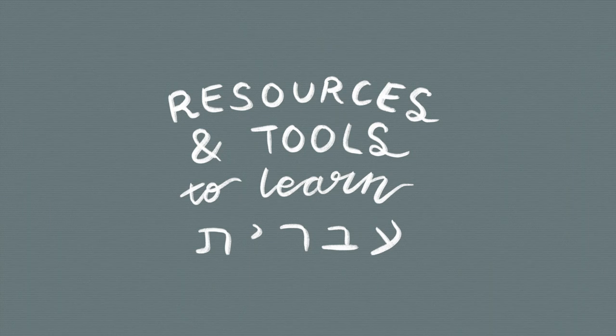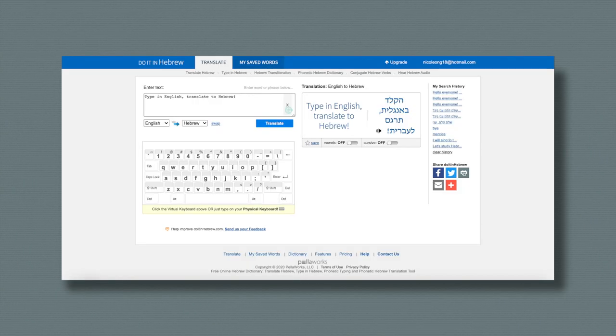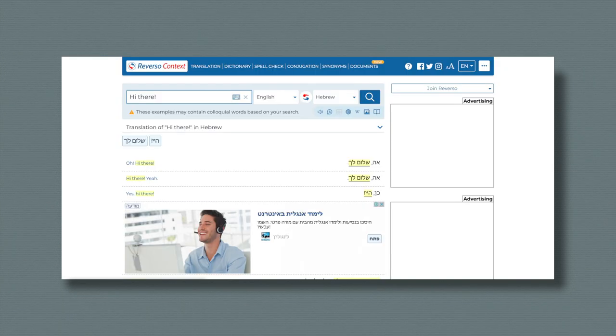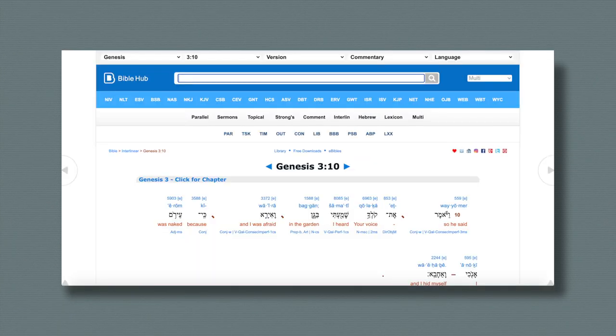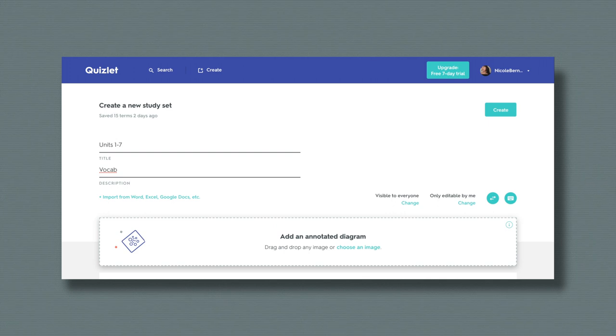But in modern Hebrew, especially on websites like Google Translate, they don't show the vowels, so I do struggle a bit with that. I'll be showing a few resources that I use to help me hear the transliterations and pronunciation of the words. The first one is Do It in Hebrew, and the second is Reverso Context. Next is Bible Hub — it's really very helpful when reading the Bible in Hebrew. And also this website which has a lot of Hebrew song lyrics. And of course, Quizlet, which I'll be talking a bit more about later.